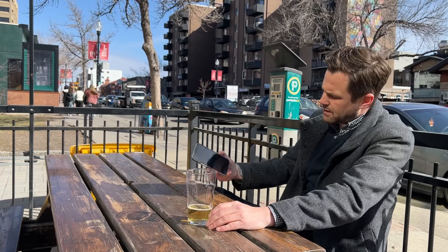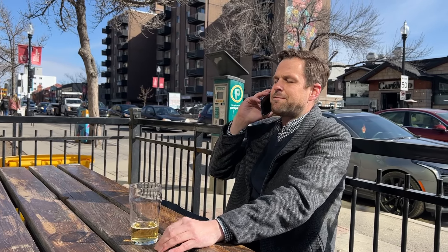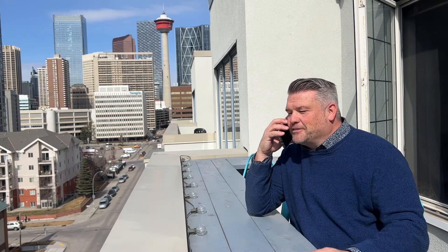Hey Chad, it's Danny — where are ya? I'm just enjoying my first patio beer of the year. Fair enough! Okay, get here as soon as you can. I can't wait to give you this tour. Let's go!